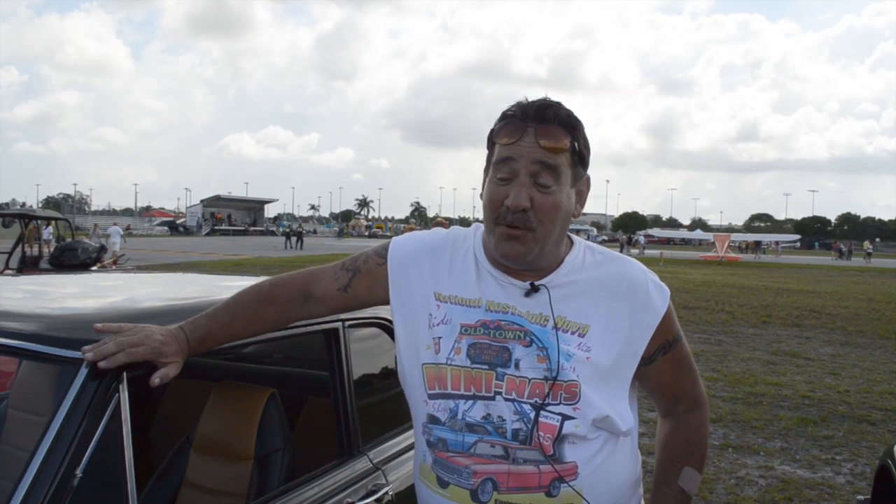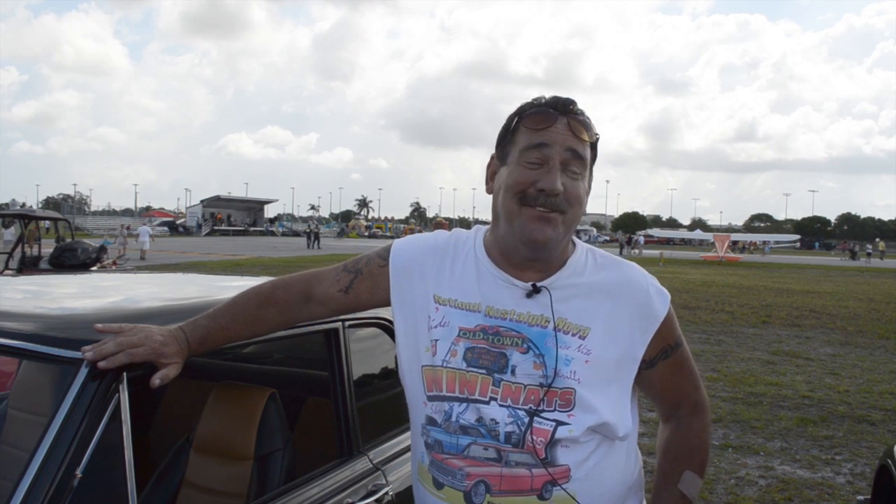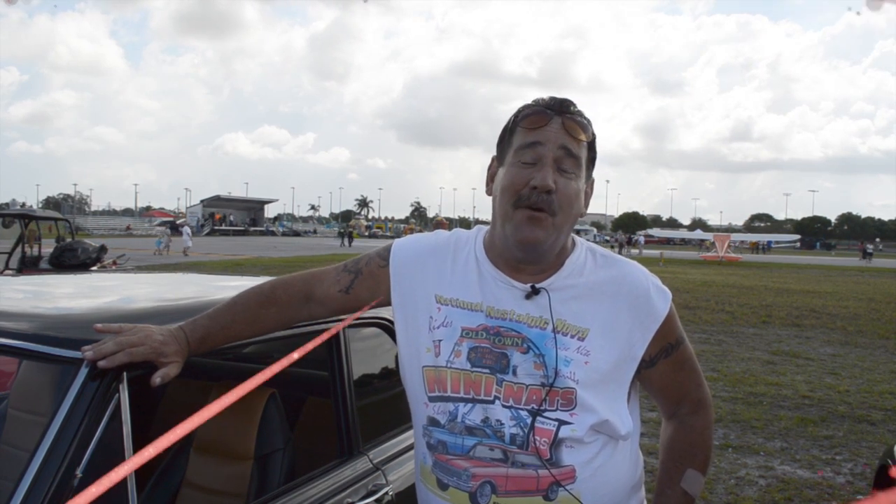I just keep putting money into it, and I keep putting things into it, and I love it. I'm having a lot of fun with it.